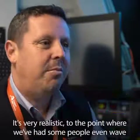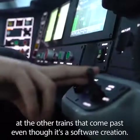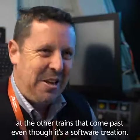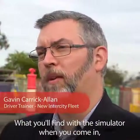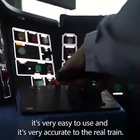It's very realistic, to the point where we've had some people even wave at the other trains that come past, even though they're only a software creation. What you'll find with the simulator when you come in, it's very easy to use, and it's very accurate to the real train.